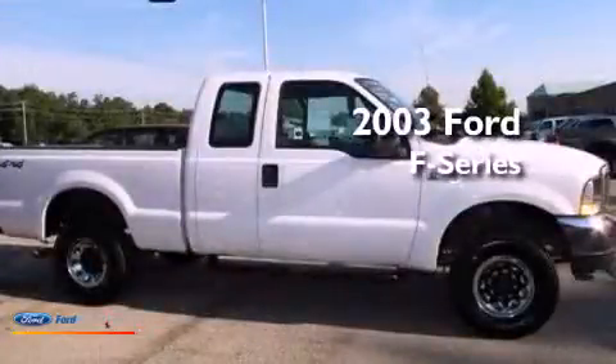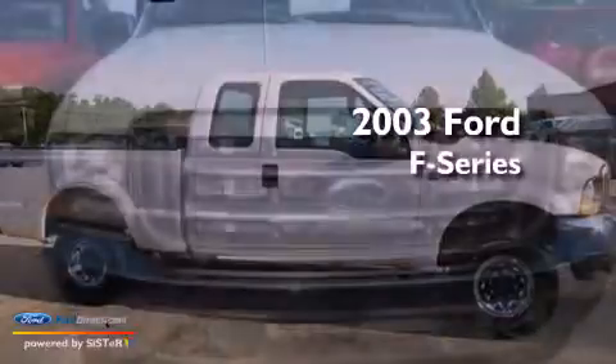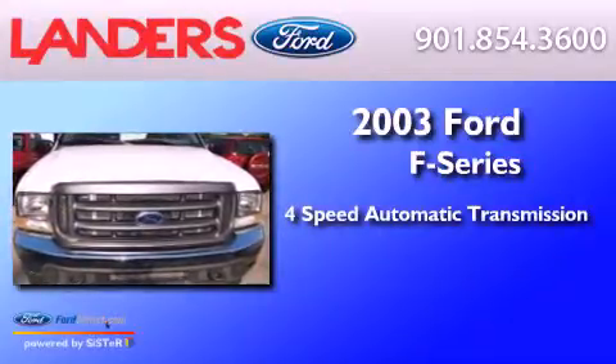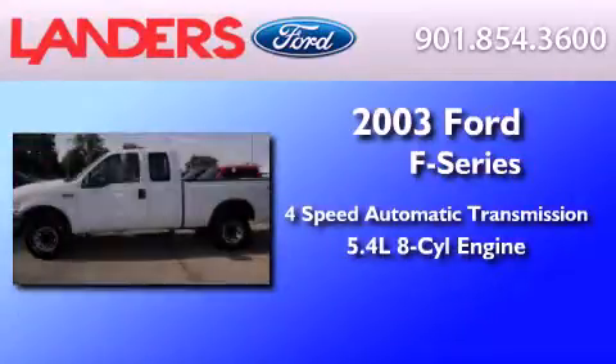This is a 2003 Ford F-Series. This truck has a 4-speed automatic transmission and a 5.4-liter V8.